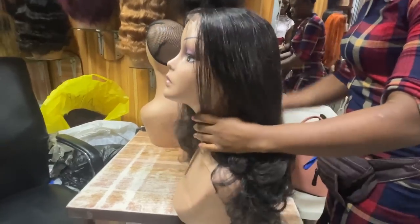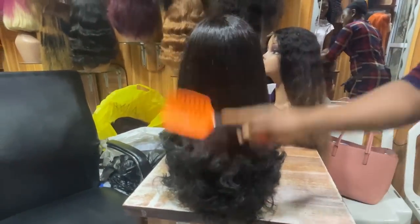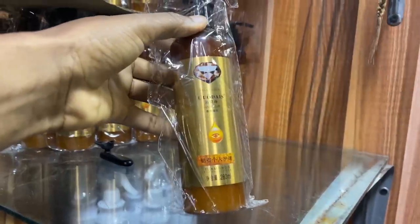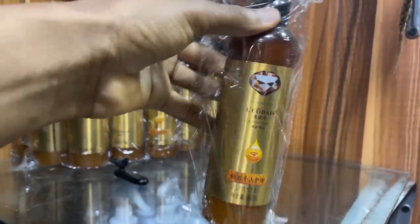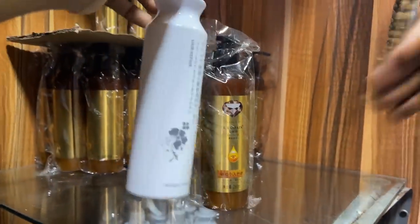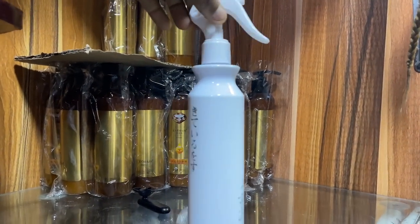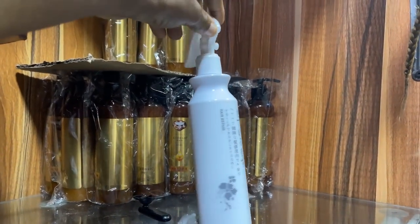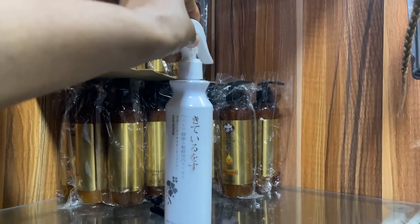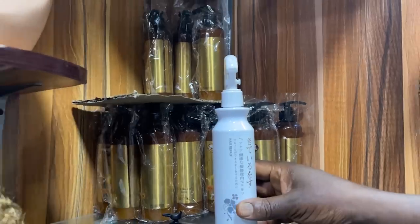This one is 8,000 naira. For the coily hair, this one is 1,000 naira. They also have a hair repair product here — so if you have old human hair and want to refurbish it, you can use this to bring it back to life. This one is 1,000 naira as well. Buying a dozen doesn't change the price.